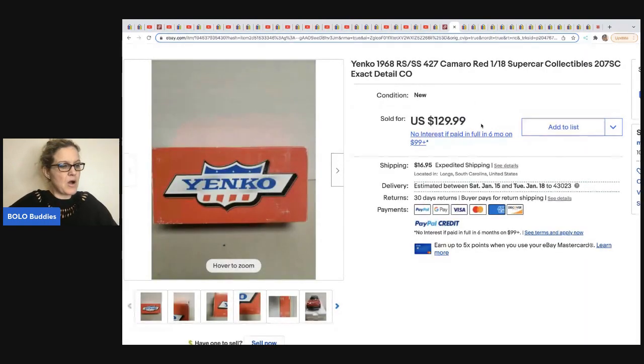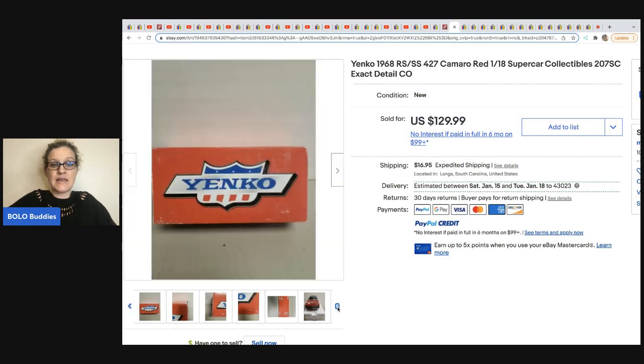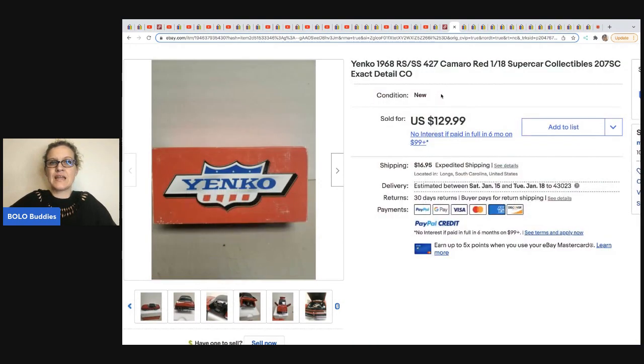This one came from Auctions For You — it's a collectible car. She's selling a lot of these in bulk on her channel. She sold this for $129.99 plus shipping. It's a 1968 Yenko — Y-E-N-K-O.